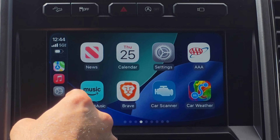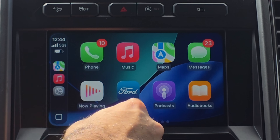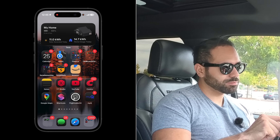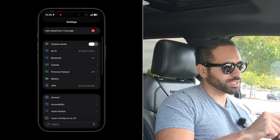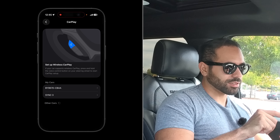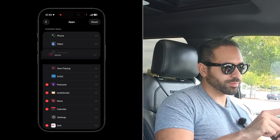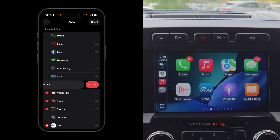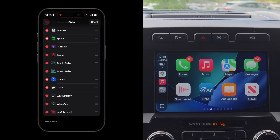You can also rearrange the CarPlay app icons — and you don't need to long hold to do it. Grab your phone, go into Settings, scroll down to General, and select CarPlay. Select the CarPlay head unit you're connected to, then tap Apps. From here you can move icons around and the screen updates in real time, so you can visually see what you're doing. You can also remove or re-enable apps.